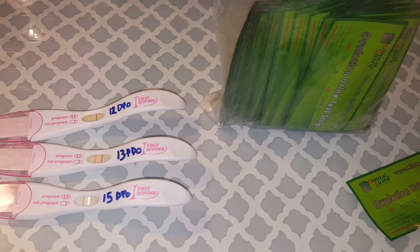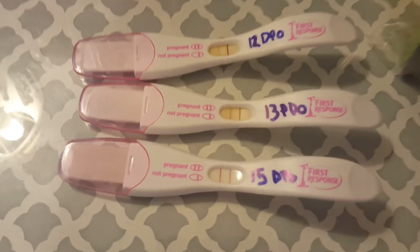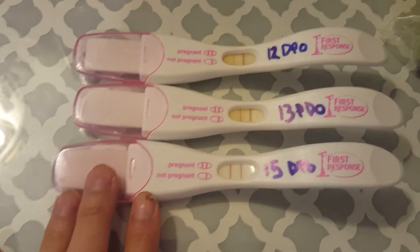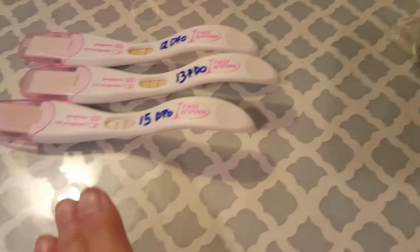Hi guys, so it's 15 DPO today and let me just show you guys my line progression. These are my favorite pregnancy tests — they're really sensitive. But I wanted to show you the Clinical Guard OPKs. You guys will see that you can use OPKs for pregnancy tests, but I still recommend just getting a pregnancy test.